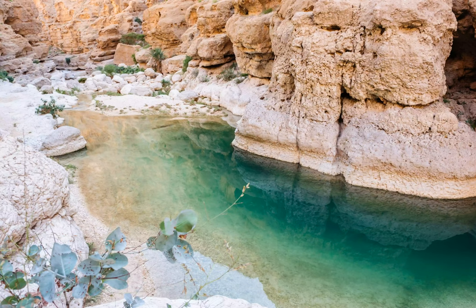Trek Through Wadi Shab — part of The Top 15 Things to Do in Oman. Wadi Shab is located around 1.5 hours from Muscat and 40 minutes from the popular beach town Sur. It is a stunning watering hole that tourists and locals alike visit to cool off during the high heat experienced in spring and summer.